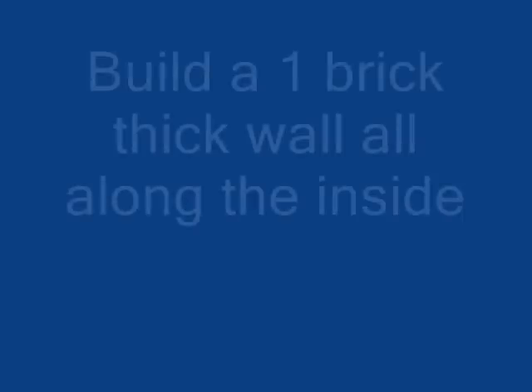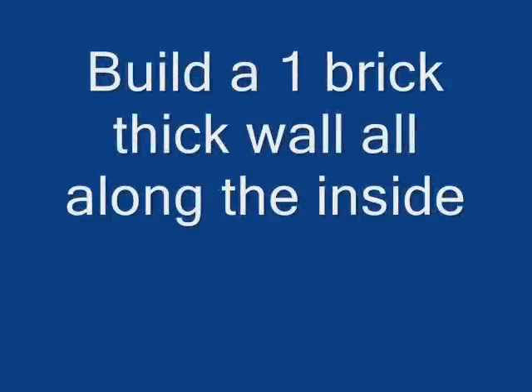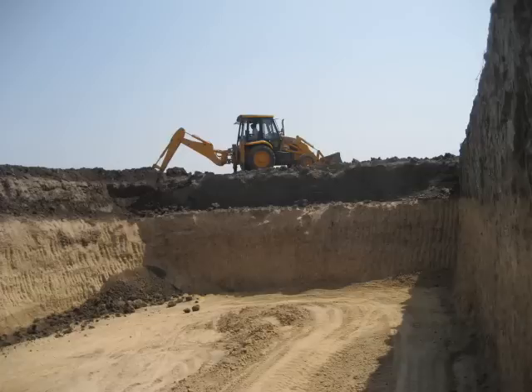You should build one brick wall all around the pond to prevent soil erosion and caving. But we couldn't do it last year because the rains came quite quickly. Next time when the water is empty in the pond, we will build a brick wall.